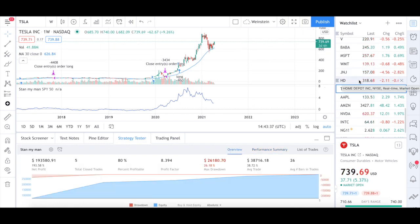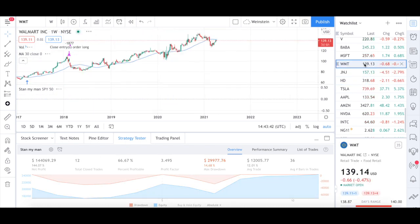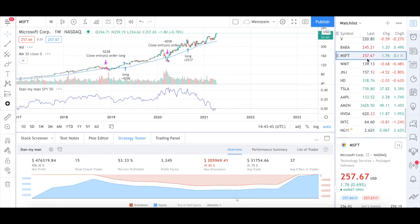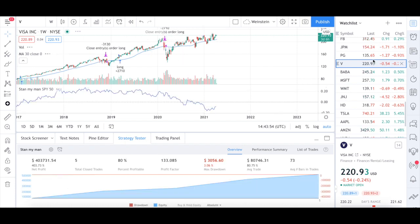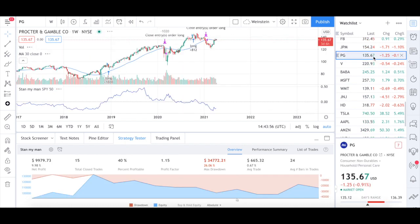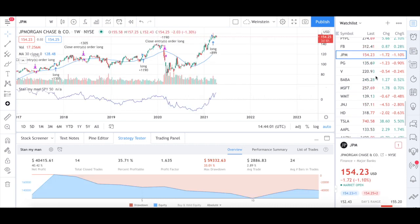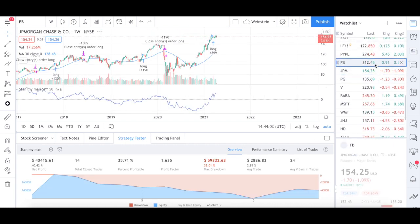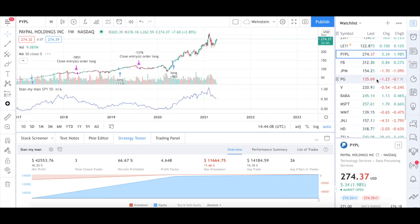We can try out this strategy on different stocks — whether it be HD, J&J, Walmart, Microsoft. Many of these positions were already still in the trade. Long positions were also made in Alibaba, Visa, Procter & Gamble, and J.P. Morgan. One of the amazing things about Stan Weinstein's strategy is that most of them have given a profitable return on investment, and none of them has given a loss, which itself is a big deal.